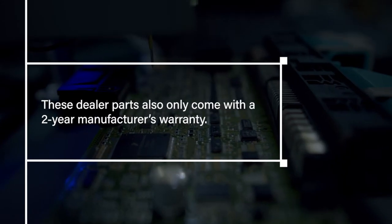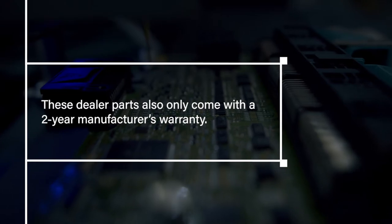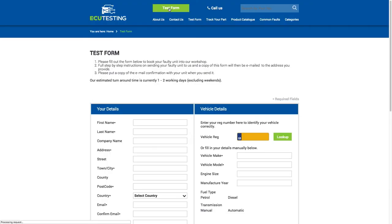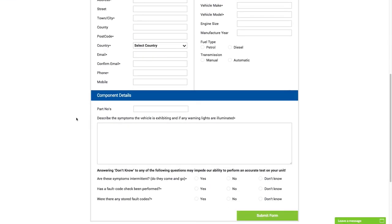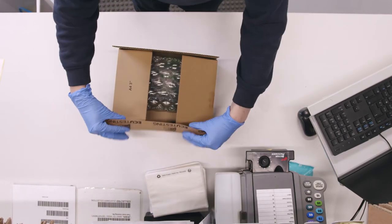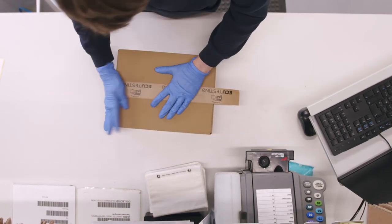These dealer parts also only come with a two-year manufacturer's warranty. Sending your control module to us for a rebuild could not be simpler — just fill out our online test form with details of your fault and select your preferred collection date. Ensure that the module is safely packaged to prevent any damage that could occur during transportation.